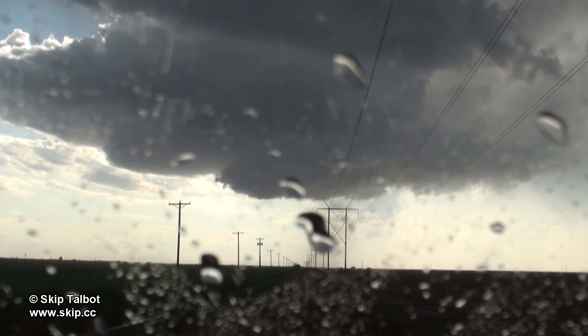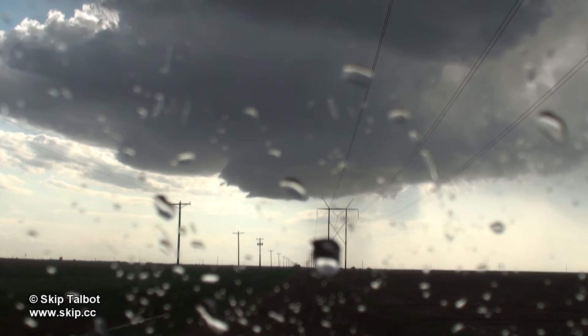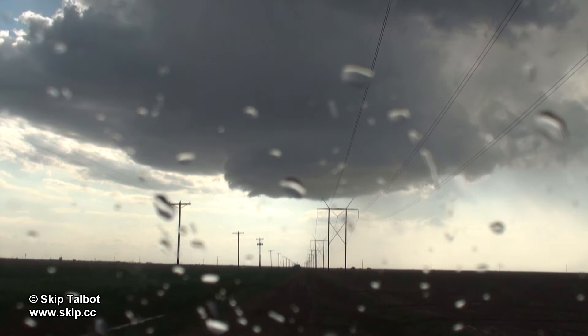You can see the updraft base here is shrinking in size — the storm was dying. The streaks underneath the right side of the storm you can see here are precipitation shafts. That's probably where some of that severe hail is falling.